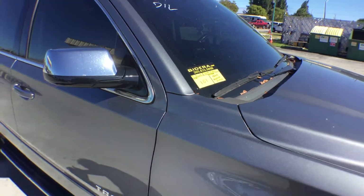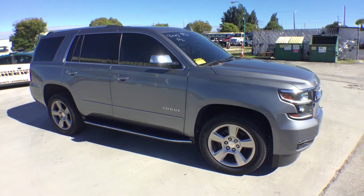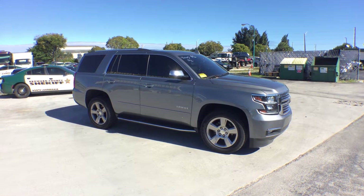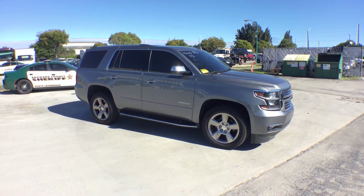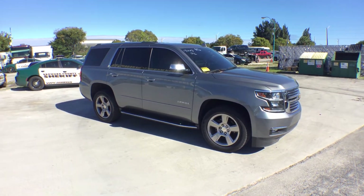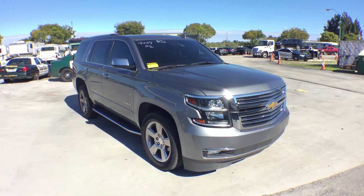Lot number 101 is a 2019 Chevy Tahoe Premier Edition. This Tahoe is really nice. It's got a grayish color, between dark and light, right in the middle — very nice color. The paint is really nice all over.